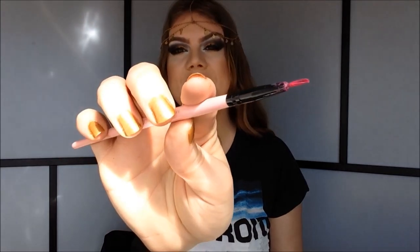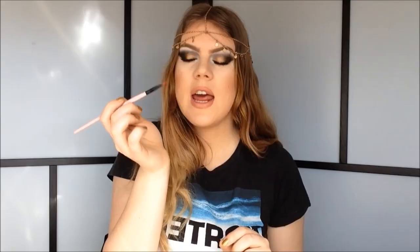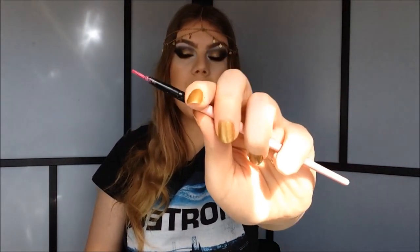My last eyeshadow brush is the eyeliner brush — this one is again from Born Pretty Store. I really like it; it's nice and precise. You can use this for gel eyeliner, if you want to use pencil eyeliner on your upper eyelid, or to perfect your liquid eyeliner. You could use an angled brush instead of this type of eyeliner brush, but I prefer this type when it comes to lining my eyes.